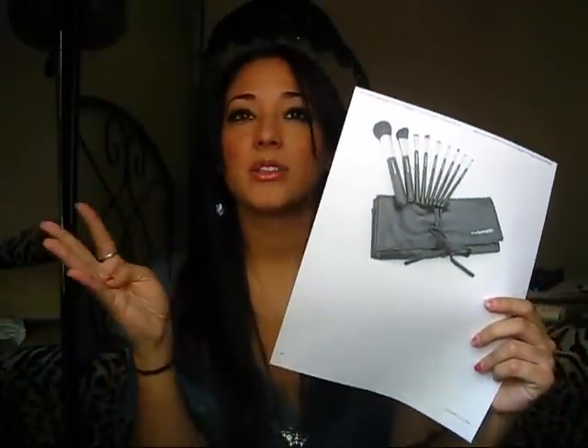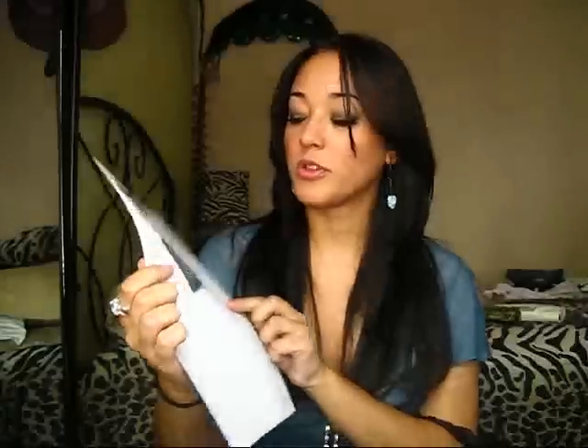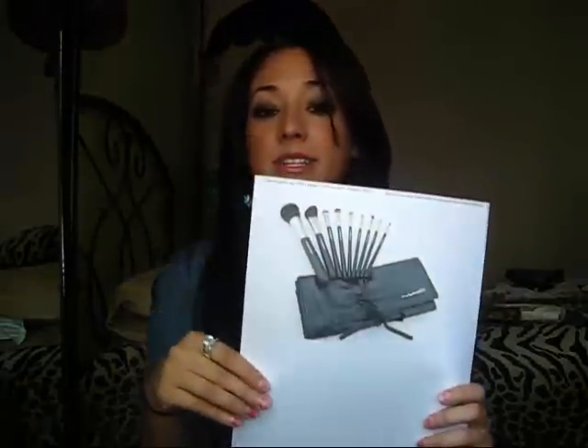I'm going to try to get the most useful main brushes — like a blender, a blush brush, face brush, eyeliner brush, shadow brush, all that stuff. And hopefully I'm going to try to get the little roll-up thing that it comes in so you guys can wrap it up nicely.